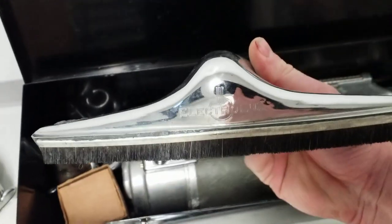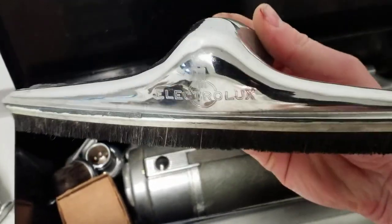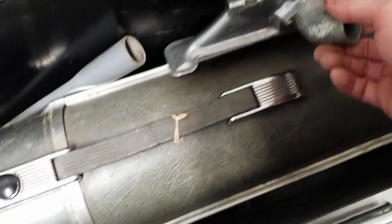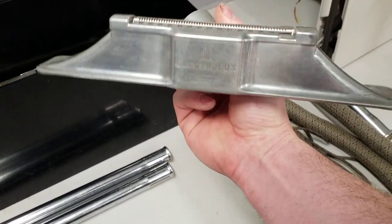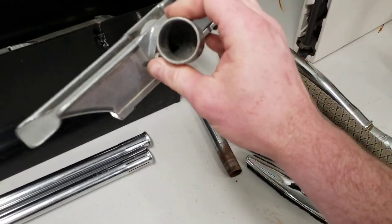Floor brush — stamped and chrome plated, not cast. The elbow's cast, but the body of the floor brush is not. That's one design change they made from the earlier ones to the later ones. Rug tool — my favorite shape. Very elegant looking and functional. This had the flip-over design to concentrate the airflow.